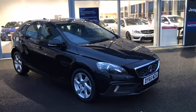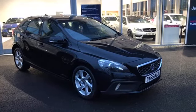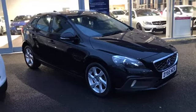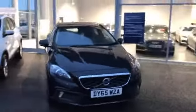Hi everyone, it's Fraser from Moomats Chester here for another quick video tour. Today I'll be taking you around the 65 plate Volvo V40 Cross Country we have here on site. I do apologise if it's a little bit dark today, but I'll make sure I get all the lights on so you can see as much as possible.